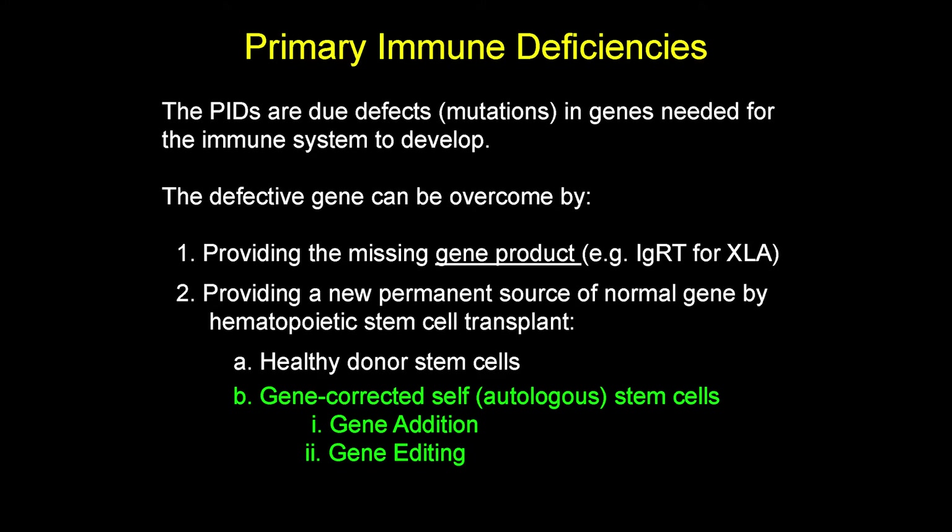This can either come from a healthy donor — a brother or sister, ideally, who's a match. Or for those that don't have that match, the idea of fixing the patient's own stem cell has come about. That's gene therapy: gene-corrected, autologous — meaning self — stem cells. The two technical ways to fix the stem cells are either to add a copy of the gene, which is mainly what's being done, or an emerging method is to actually fix the gene, edit it, right in its own chromosome.